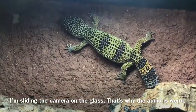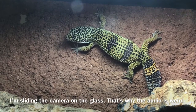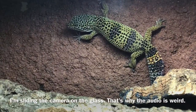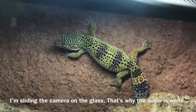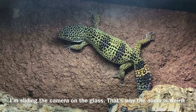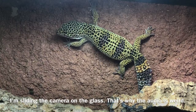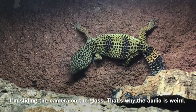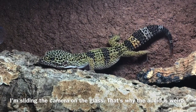Is he levitating or something? Take this as a notice to all reptile keepers who use excavator clay with their leopard geckos: they climb. They can climb. They don't have toe pads, but they can climb like a crested gecko. Well, I suppose a gecko can dream.